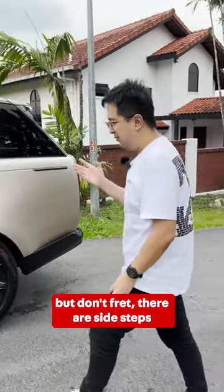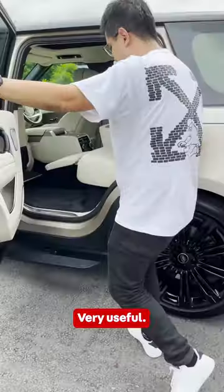The Range Rover is a tall car, but don't fret — there are side steps to help you get into the car. Very useful.